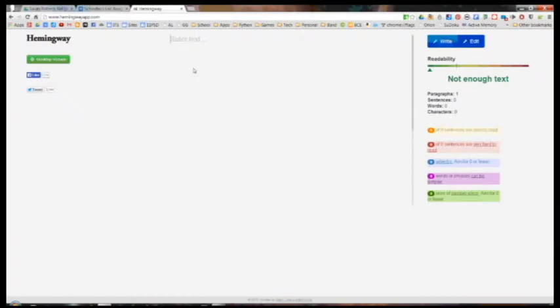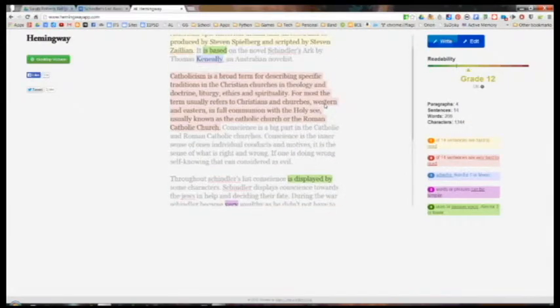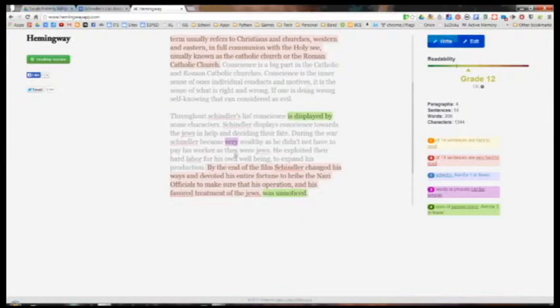The Hemingway app aims to make your writing bold and clear. Simply paste your text into the website and it will highlight style issues such as hard to read sentences, passive voice, and unnecessarily complicated phrases. Hemingway also provides suggested alternatives and a basic readability score.